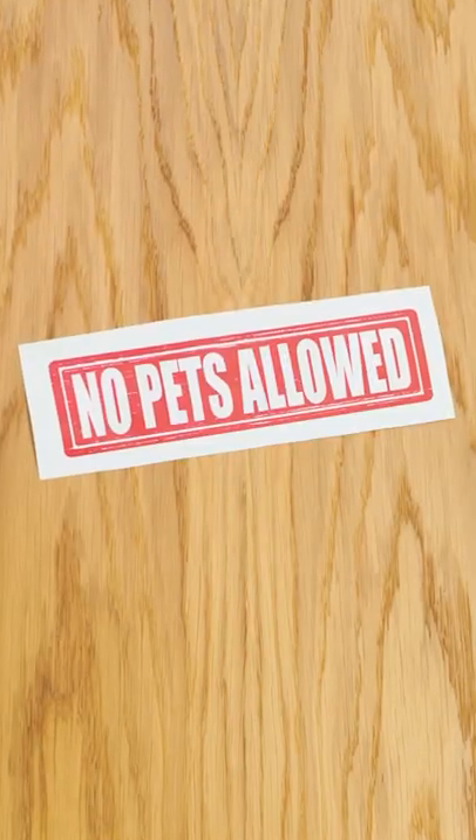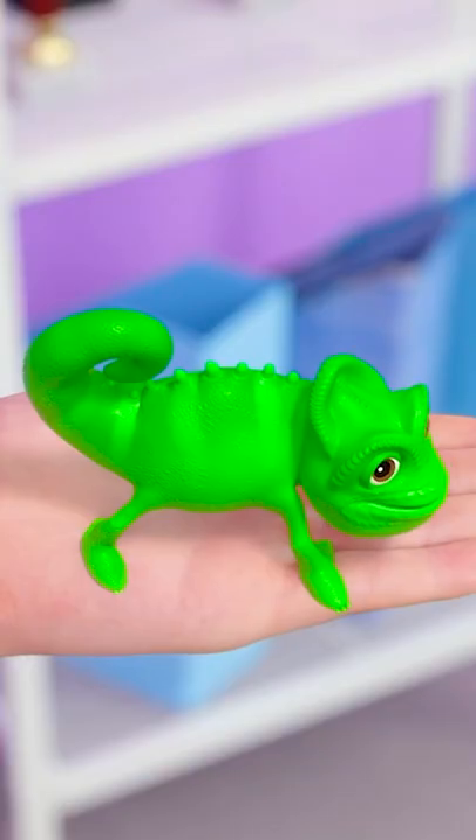All right, there's my classroom. And there's the no pets allowed sign. But we've got a way around that, right, Melon?